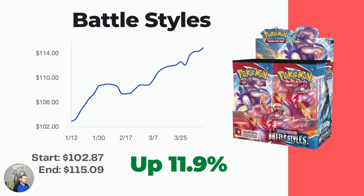Battle Styles — another really good one. For a long time you could buy this one really cheap, but now it's been on a really nice upward trend because it's a little bit older and a little bit harder to find. This one is also available on Pokemon Center, but the market value is still less than MSRP. It's currently sitting at $115.09, up 11.9% over the last three months from $102.87.